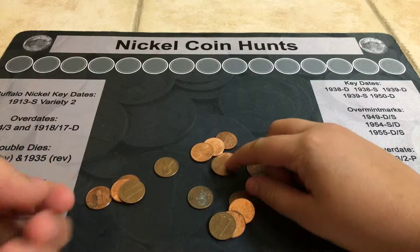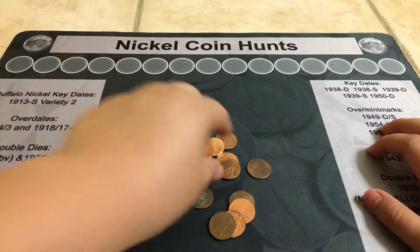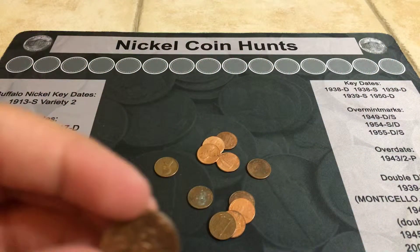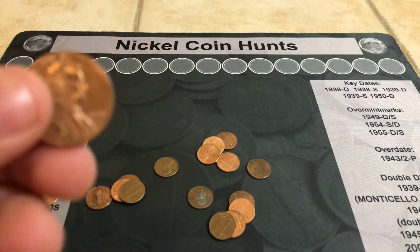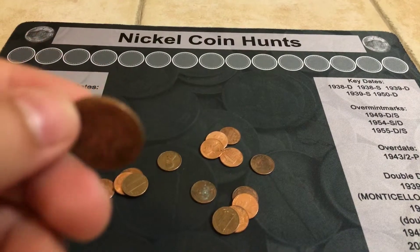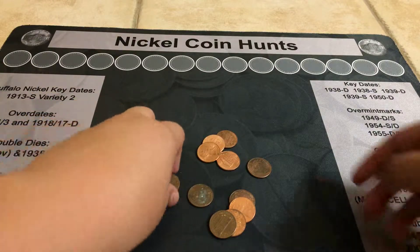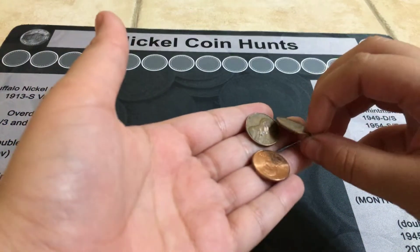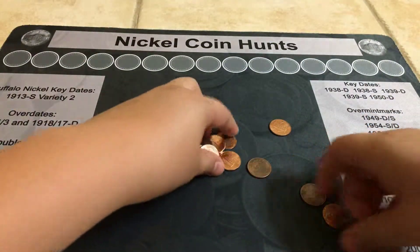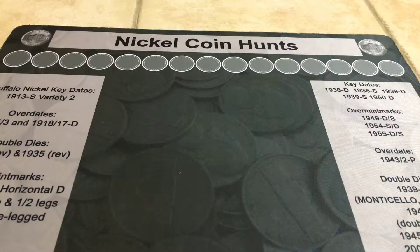I believe we got the Celsius. 2009 — let me show you the 2009 real quick. So here is the 2009, if I can zoom in for you guys. Here it is, the 2009. 73D and the 7070. So nothing else in that roll.